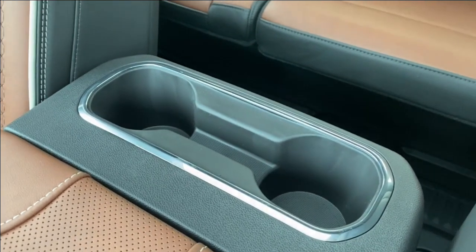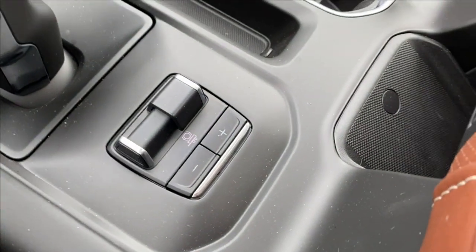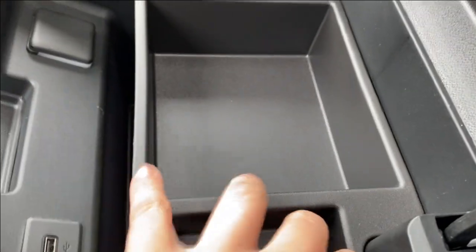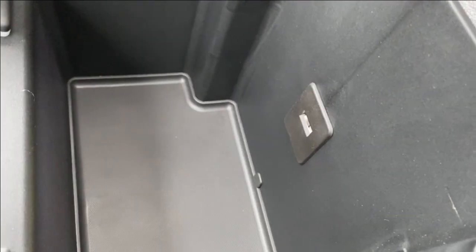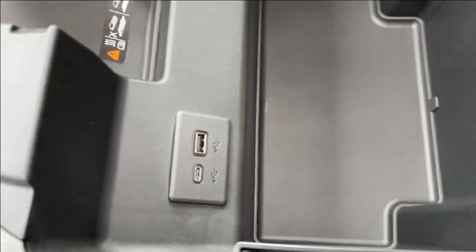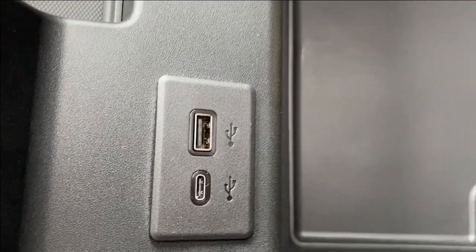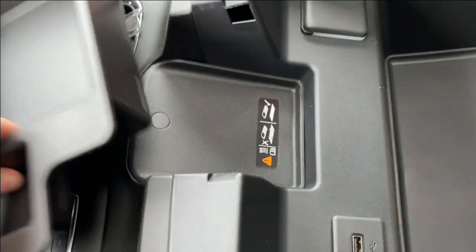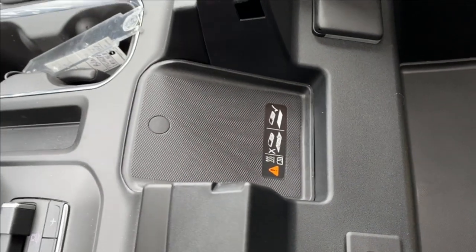Dual cup holder in the back for your rear passengers. Trailer brake controller also at the front. Opening up the center console, inside you have your bucket storage on top — that's removable, you can pull that out for more storage underneath. There's an LED lamp so you can see easier at night, a USB and USB Type-C outlet, as well as a three-pronged outlet on that side, and easier access to the wireless charging pad if you need.